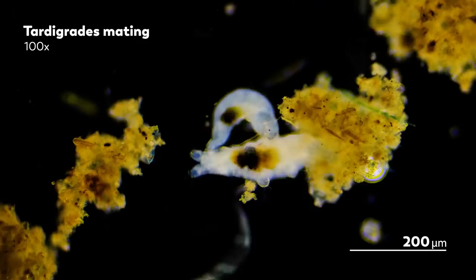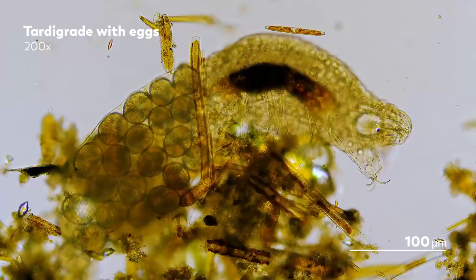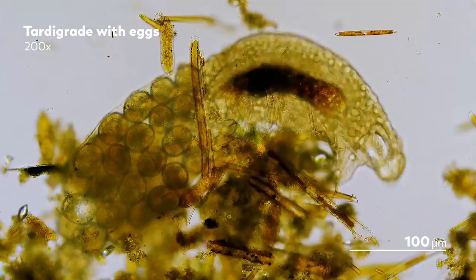This tardigrade has been lugging her future offspring in a sack made up of her exuvia, which is her shed exoskeleton. Like a spare room that's been converted into a baby nursery, the same exuvia that started as the mother's own cuticle before it became the site of courtship has now undergone another renovation to become a handy, portable egg nursery.